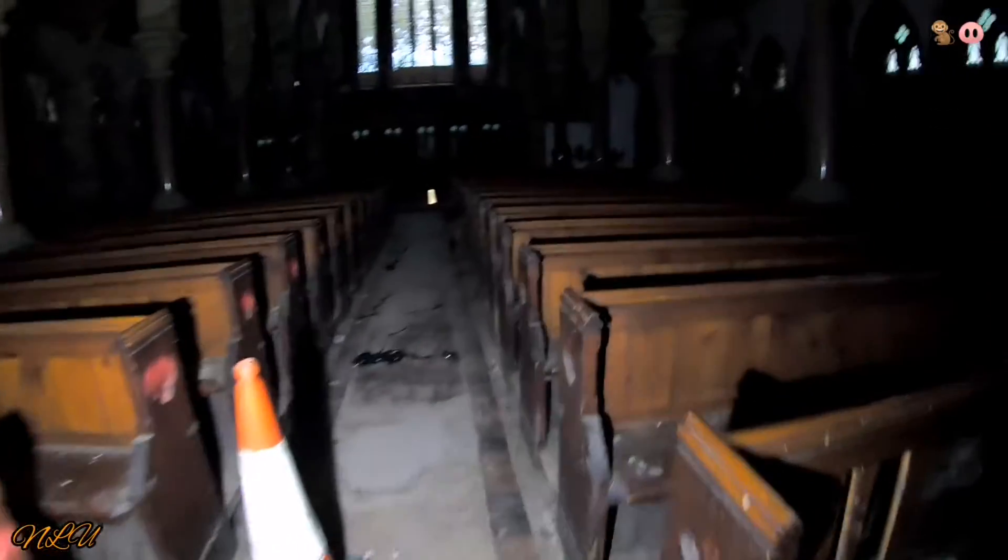Look at this church — it's absolutely beautiful. The organ's been stripped out by the vandals, but nevertheless some fine craftsmanship, it really really is.